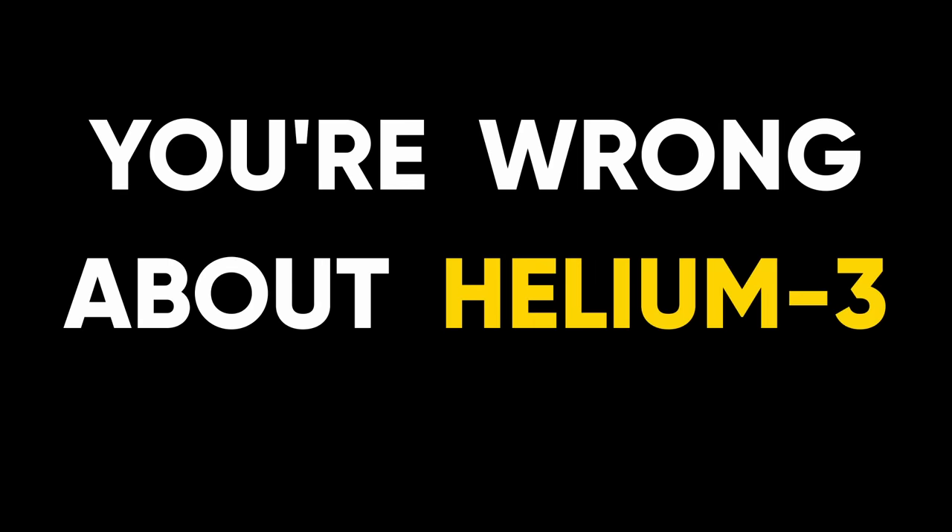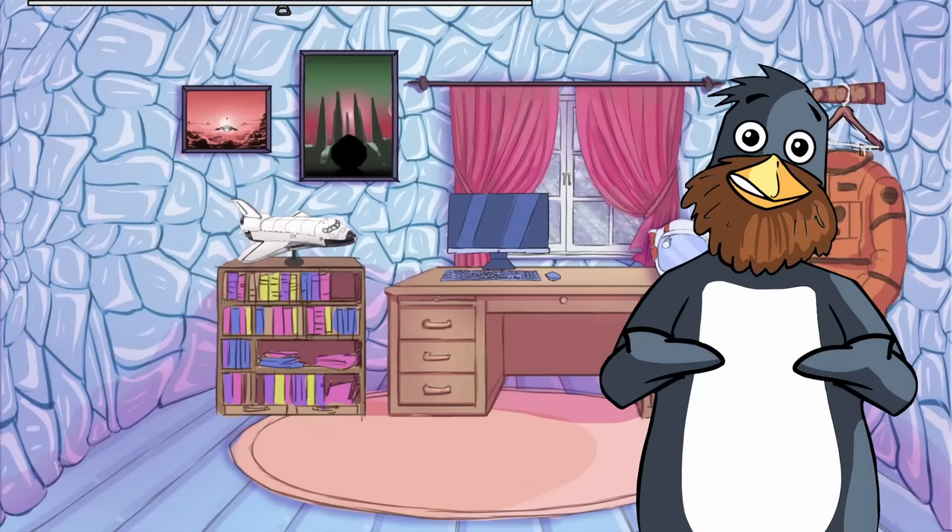You're wrong about helium-3. Probably. But not in the way you might think.